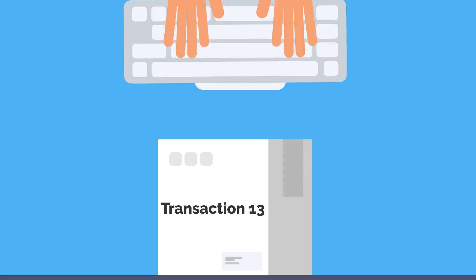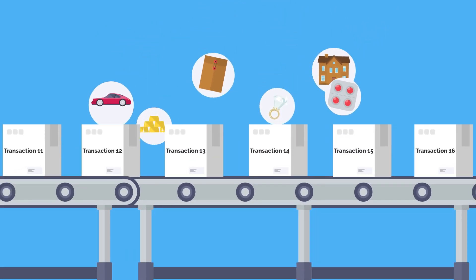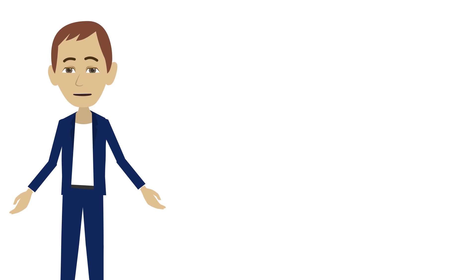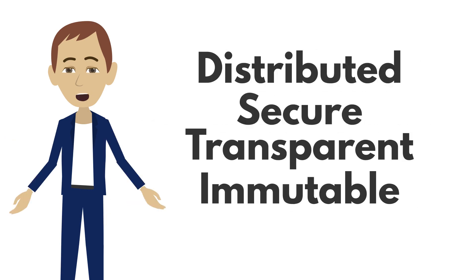Let's start from the beginning. Blockchain is a data structure that represents a ledger, programmed to record and track anything of value. Unlike a standard database, blockchain is distributed, secure, transparent, immutable, and accessible.